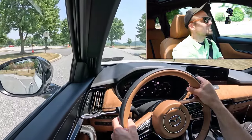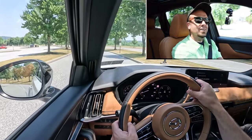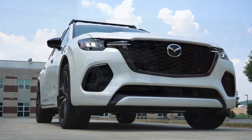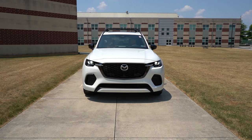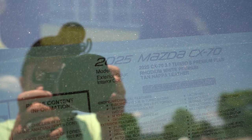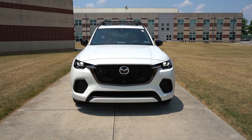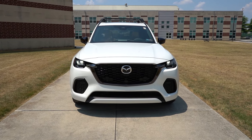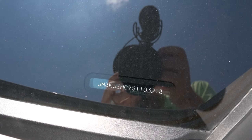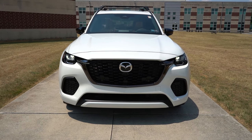That pretty much rounds out the performance segment. Let's take a look at the exterior of the brand new 2025 Mazda CX70, finished in Rhodium White Premium — a pearl white that looks great on the CX70. Starting with where it's made: the first character of the VIN is the letter J, indicating it's built and assembled in Japan.